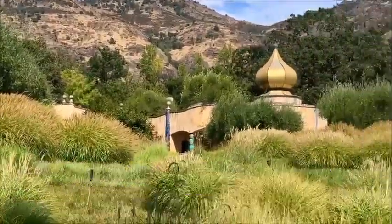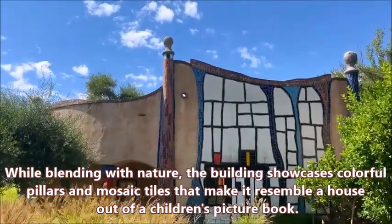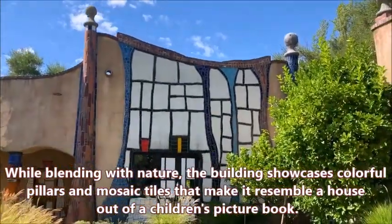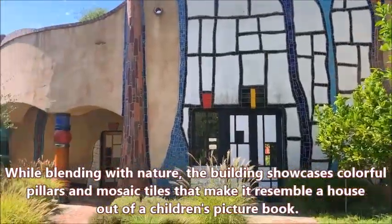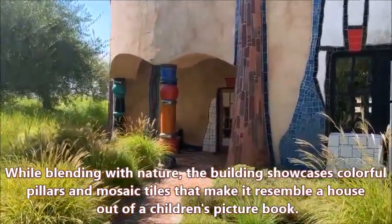While blending with nature, the building showcases colorful pillars and mosaic tiles that make it resemble a house out of a children's picture book.